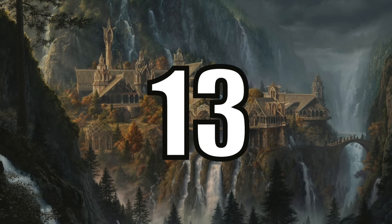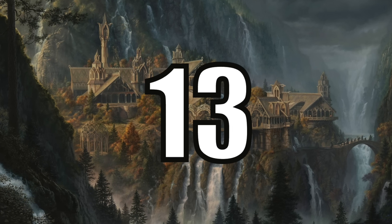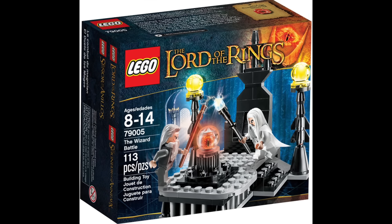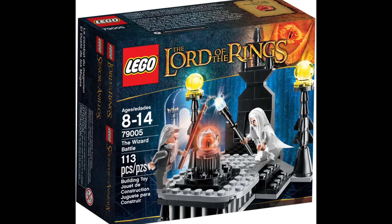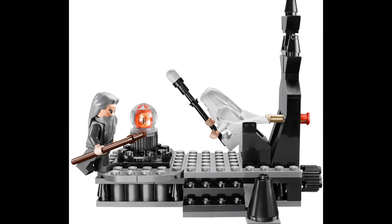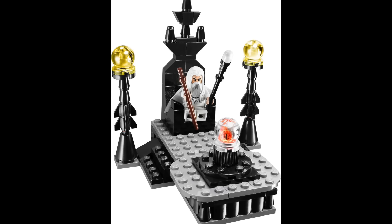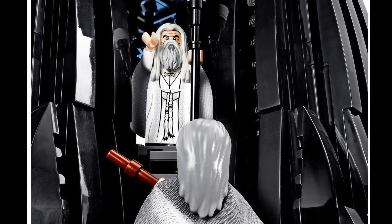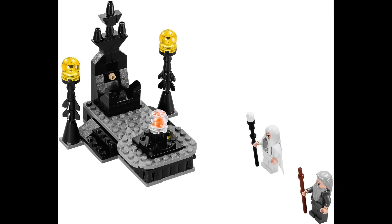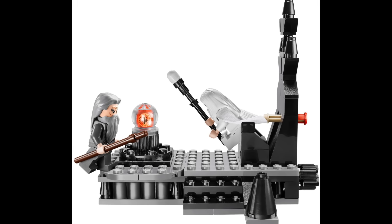And finally getting into the classic sets that you all want to see. At number 13 I have Set 79005, The Wizard Battle. I am personally more of a display person than a play feature person, but I always try to consider play in my rankings. This set, while quite a bit too simple for something I would display — not to mention it gets massively overshadowed by a future set — was a well-priced playset for children to battle it out wizard style.